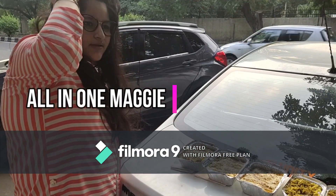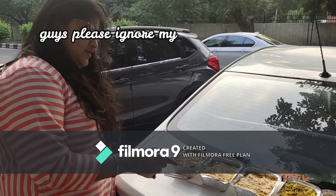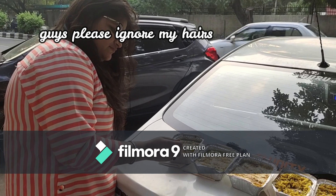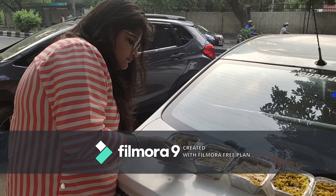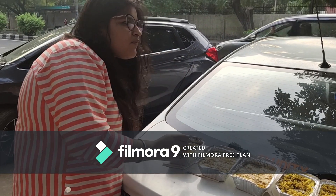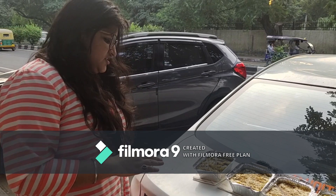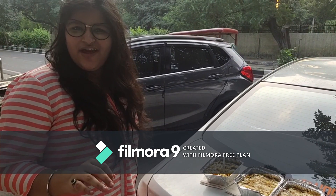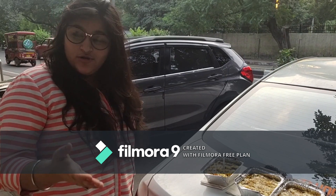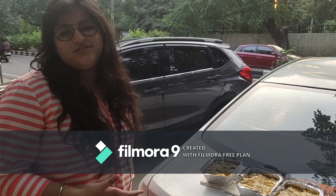So let's try the All in One Maggi. This is a really famous Maggi and it's a best seller. I really like the cheese in it, but it's full of vegetables and I personally don't like vegetables a lot. So for those of you who are veggie lovers, this is the Maggi for you.